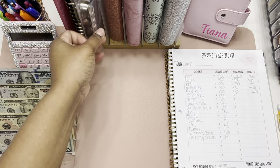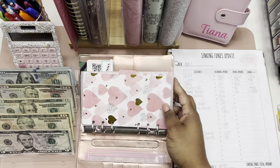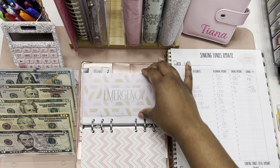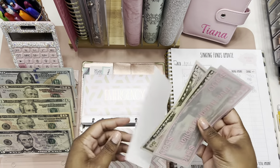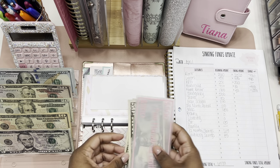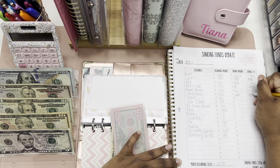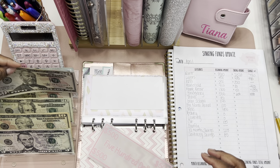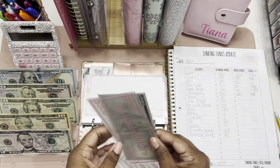That's it for the bills binder. Moving into our high priority sinking funds — first up is emergency. Emergency started the month with five hundred dollars and we're ending the month with six hundred dollars, so we saw an increase of one hundred dollars. We're going to put these two fifties back for that hundred, so that's six hundred dollars.